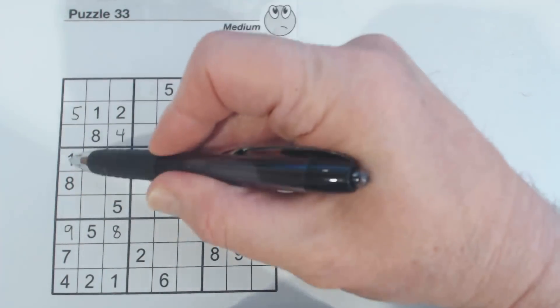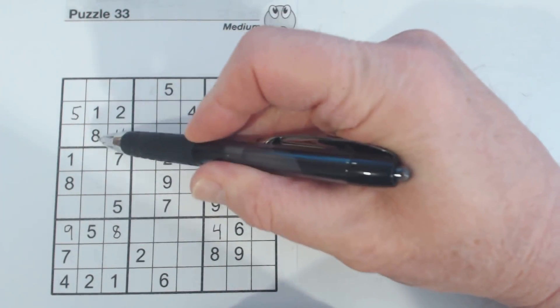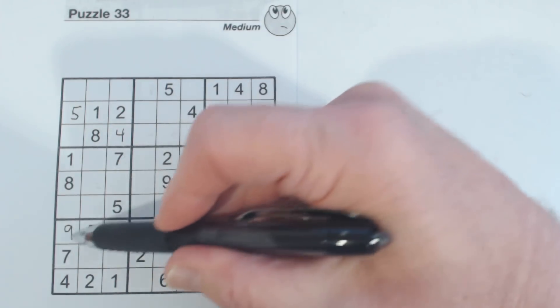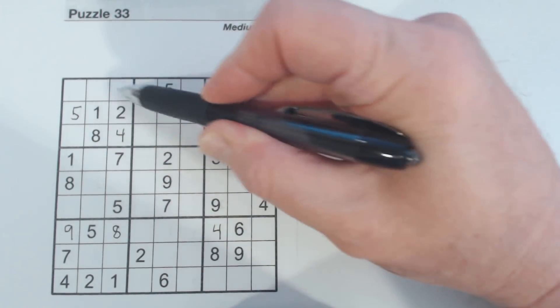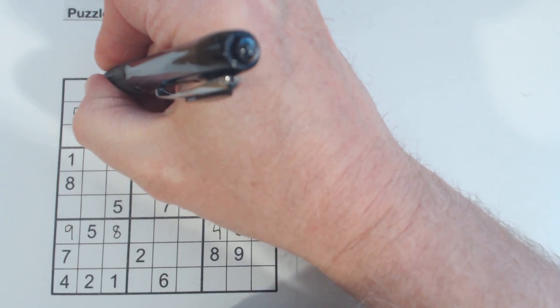Let's look at this column here. We've got a one, four, eight here too — one, eight, four. We've got one, eight, four in here, but there are two numbers now since we've filled in these eights and nines. There's a seven and a nine, and they aren't in here yet, so we know these are seven and nine right here. There's a seven there, so we can fill those in.